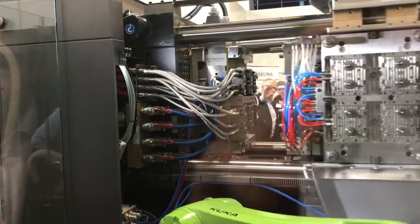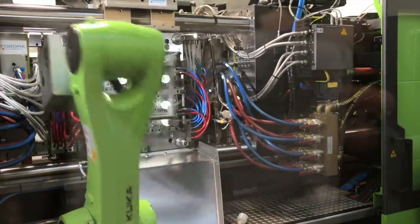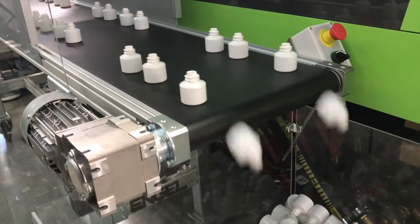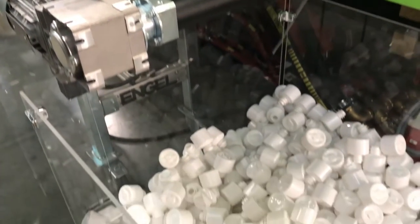Among those machines was a unique packaging cell, first shown at K-2016, that was developed in conjunction with ALPLA and FABOA. The all-electric 240-ton machine ran a spinning stack cube mold with four distinct stations with four separate operations: molding, stretching, cooling, and part removal.